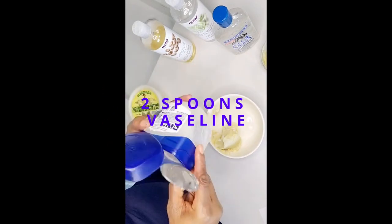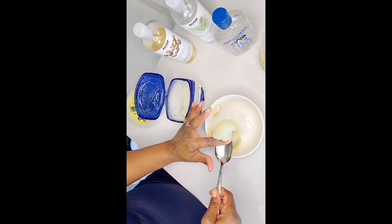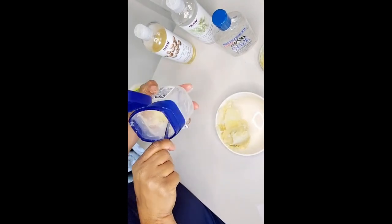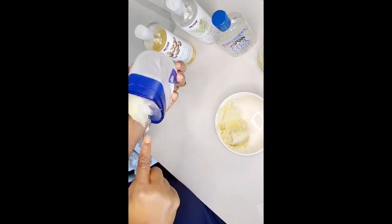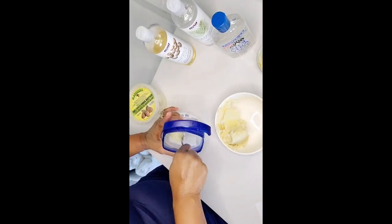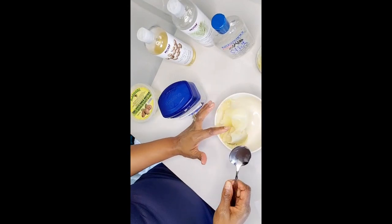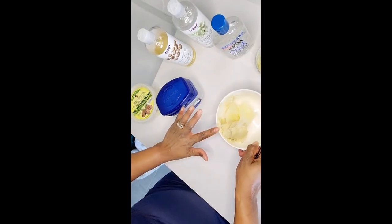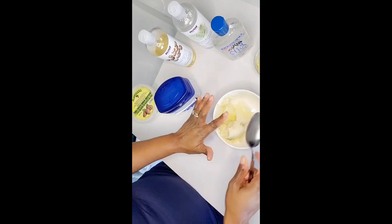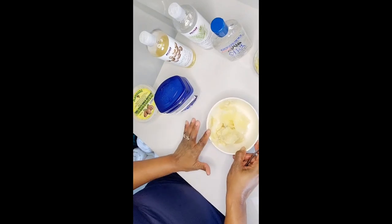We're also going to be using two spoons of the Vaseline. As you know, Vaseline is also known as petroleum jelly, and it will create a protective barrier on the skin's surface. It's going to seal in all the moisture from the amazing ingredients included in this recipe. Vaseline is also going to help to prevent moisture loss, soften and moisturize the dry cracked heels, keep them hydrated, and reduce any further cracks.